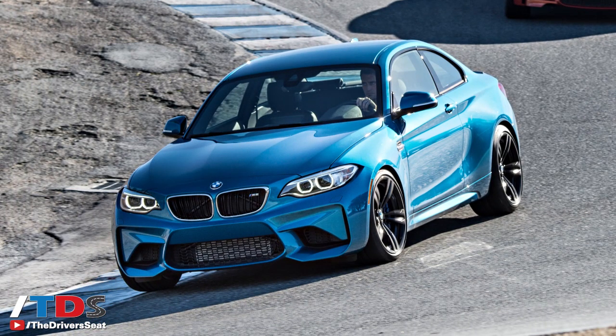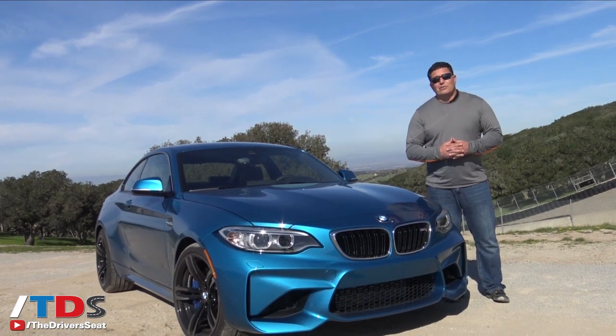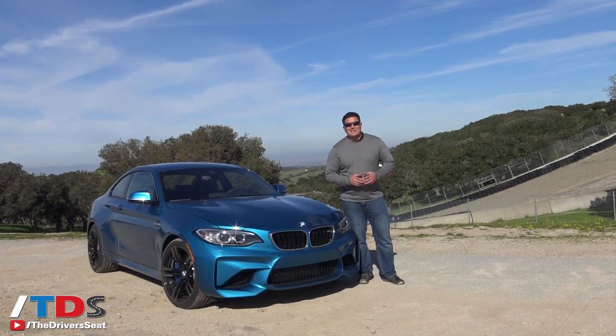The bottom line is this is an instant classic. The price is right, the form factor is right. If you liked the 1M, you'll love the M2 — very similar vehicles, just imagine five years of improvement. Thanks for watching, I'm Ron Dorn. We'll see you next time on The Driver's Seat.